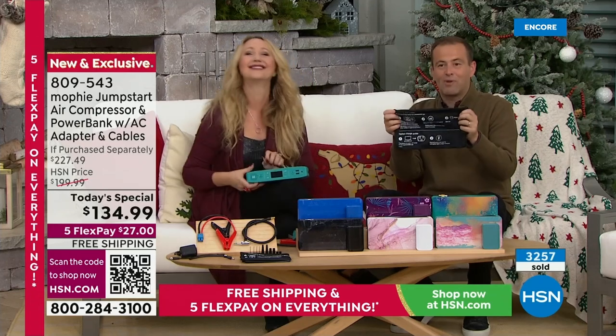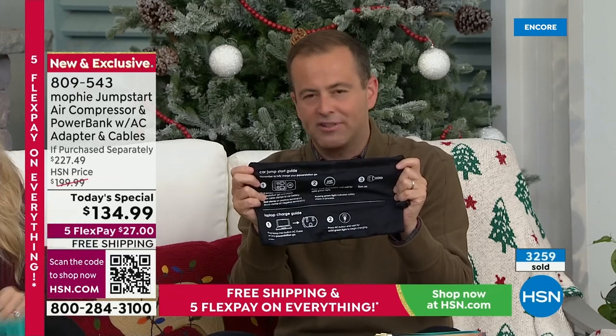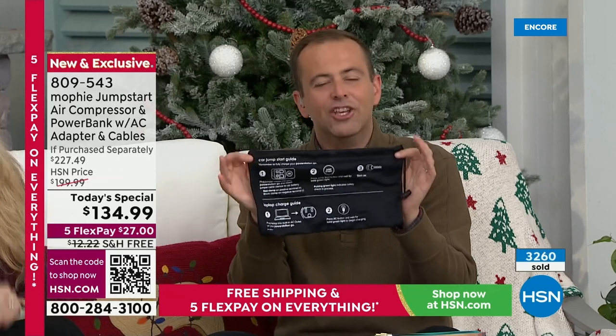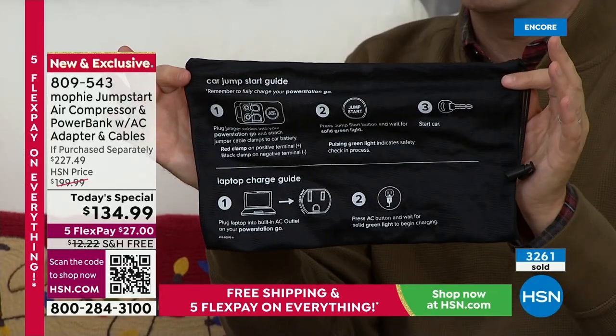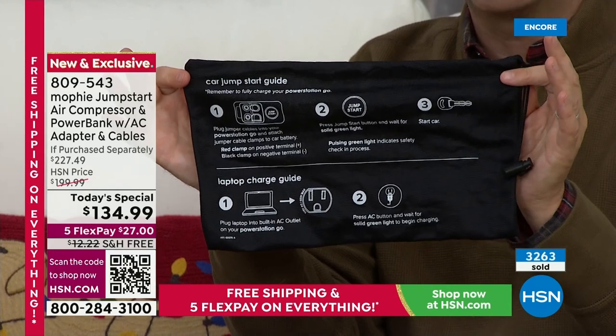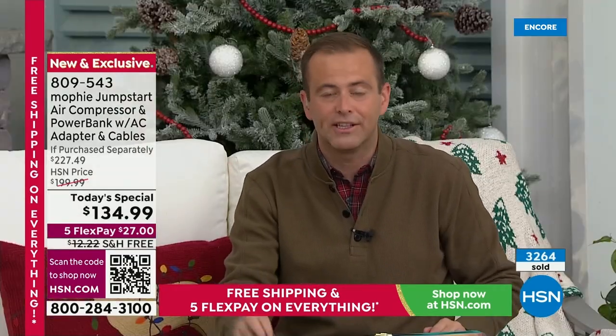There's instructions on the specialty bag it comes in. A Mophie product is always going to deliver great quality, user-friendly to say the least. And obviously this price is amazing — the lowest price of the year, the biggest value of the year. The only place to get it is right here on HSN. Mophie did this for us.